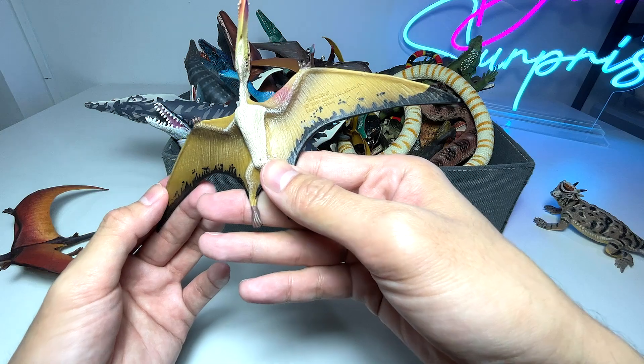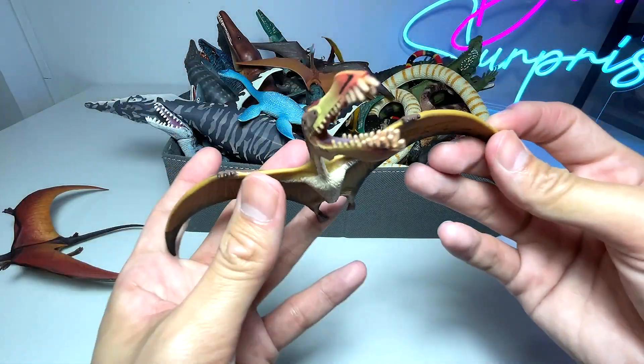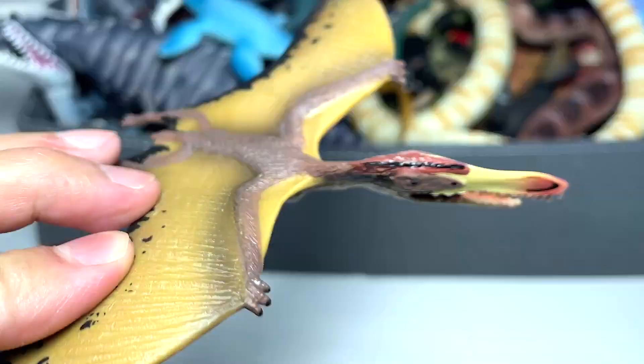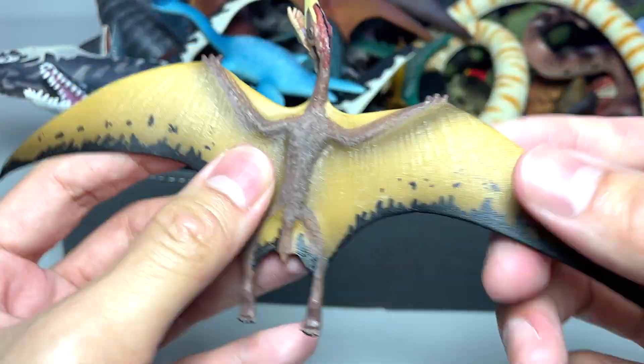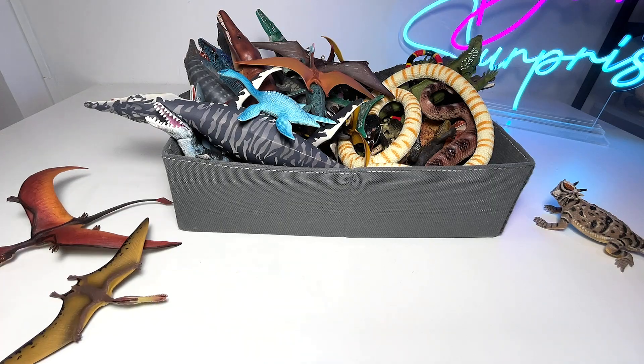This is actually a prehistoric reptile yet again. It is known as a pterosaur — a beautiful one, as you can see. It has huge wings, and of course they're able to fly really fast and high.